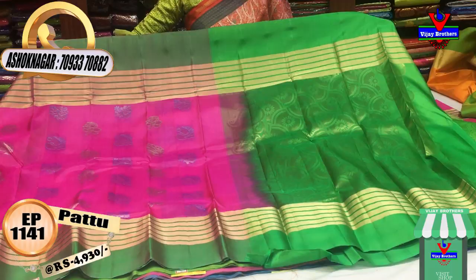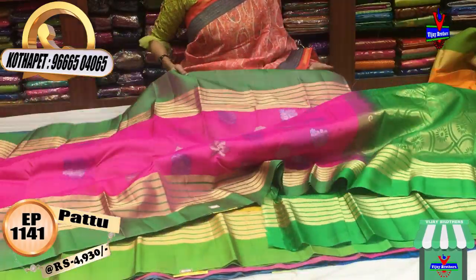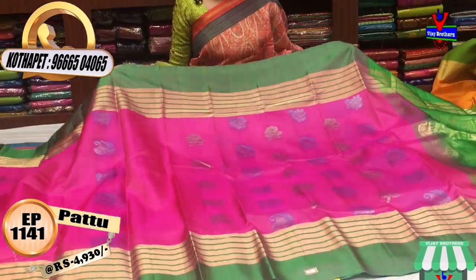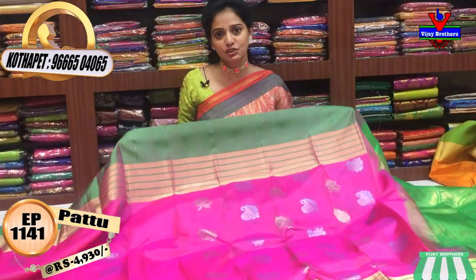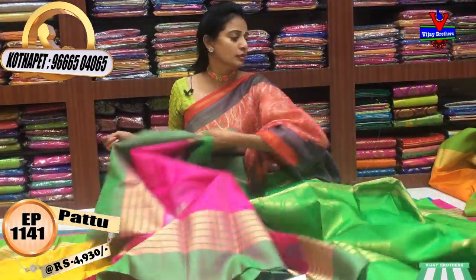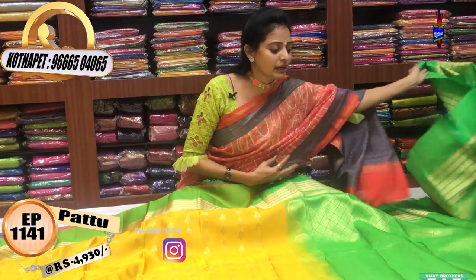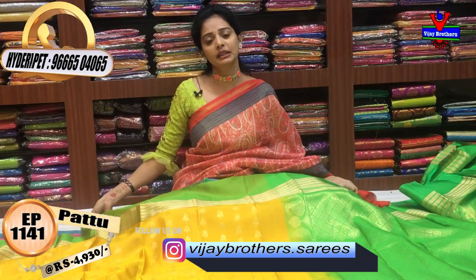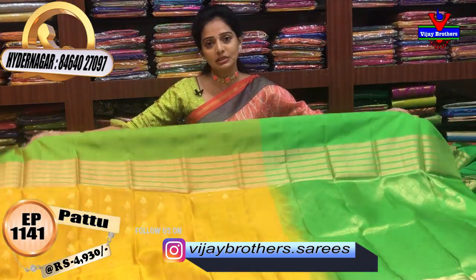There are blouses in one color. There are three showrooms in Vijay Brothers. One showroom is Chikdpalli, Ashoknagar Crossroads. We have a media showroom here, opposite the Victoria Memorial Metro Station. There is pillar number 1622.